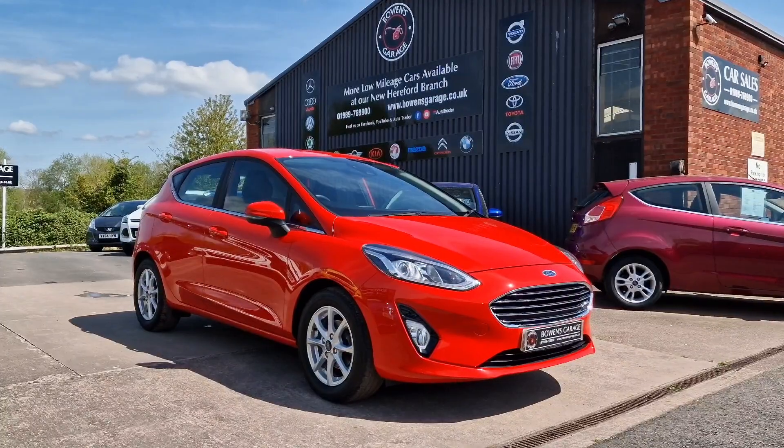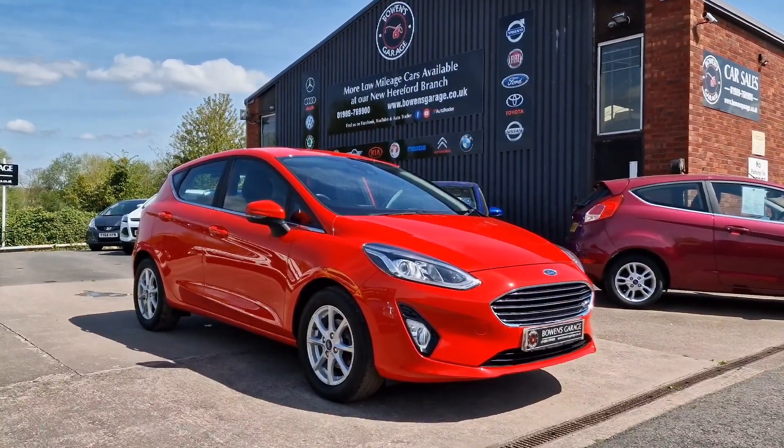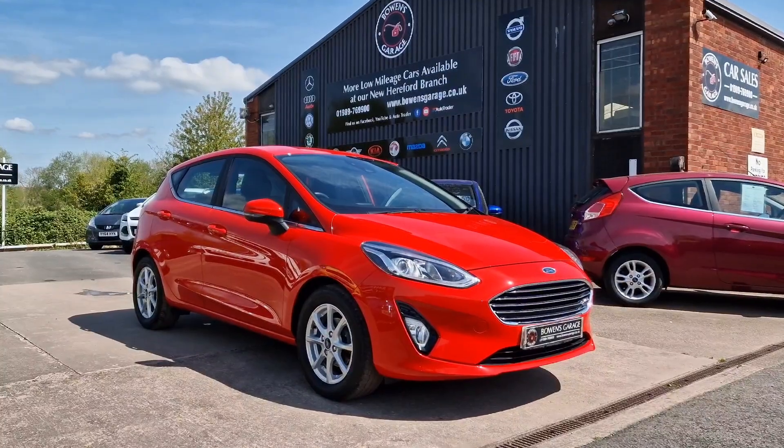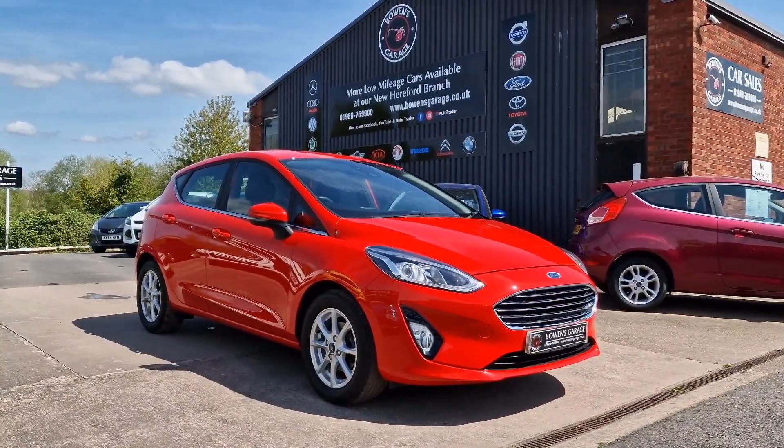Lots of Fiestas about, of course. However, this is a one-owner car at 7,000 miles and the condition is absolutely lovely. So if you're in the market for one, this is going to be a good one. Thanks for watching and we'll see you on the next one.